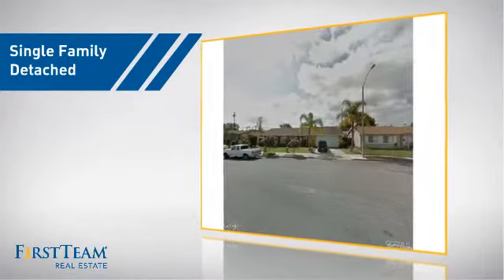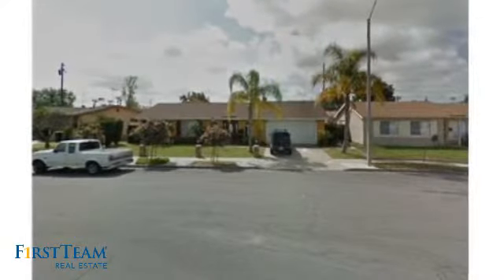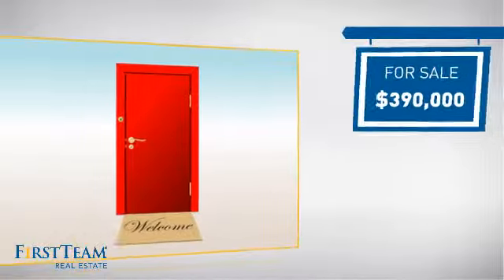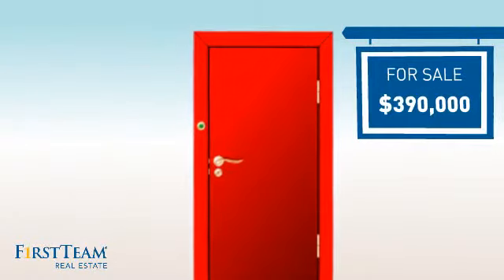This detached home is a great choice for families who want the privacy of their very own lot, and it's located in the Anaheim area. Currently listed at just under $400,000, it offers an excellent value for the area.